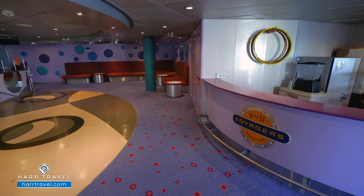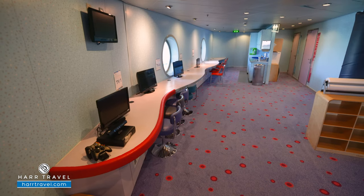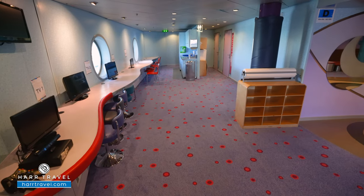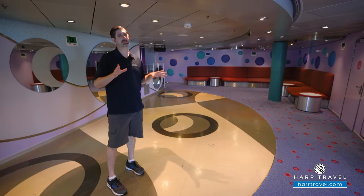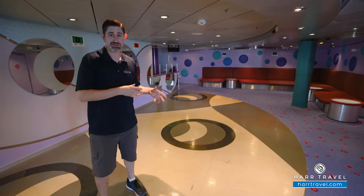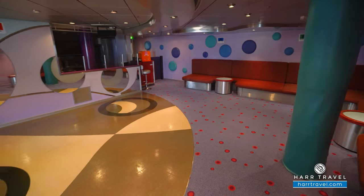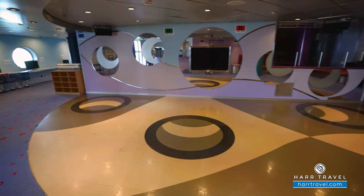The nine- to eleven-year-olds are in the Explorers Club — very similar setup with video game stations, arts and crafts opportunities, active games, a basketball hoop, hula hoops, and bowling. Lots of fun and engaging games but also science, art, and crafts. They're going to do some learning and have a great time. Putting that all together means all members of the family are going to enjoy their time on the Liberty.